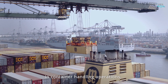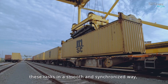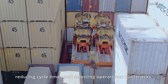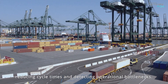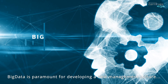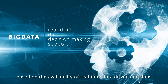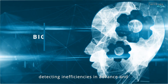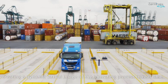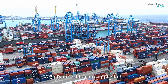In container handling operations, it is essential to have available tools to perform these tasks in a smooth and synchronized way, reducing cycle times and detecting operational bottlenecks. Big data is paramount for developing a new management culture based on the availability of real-time data-driven decisions, detecting inefficiencies in advance and creating a dynamic virtual image of the operating process in real time.